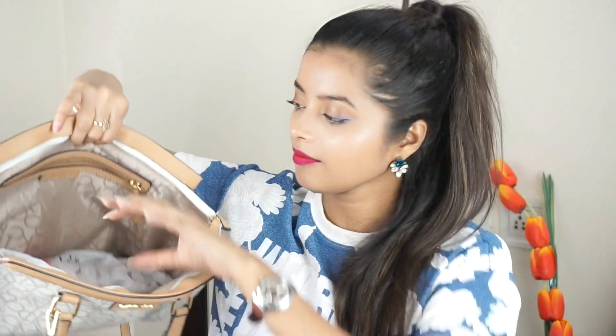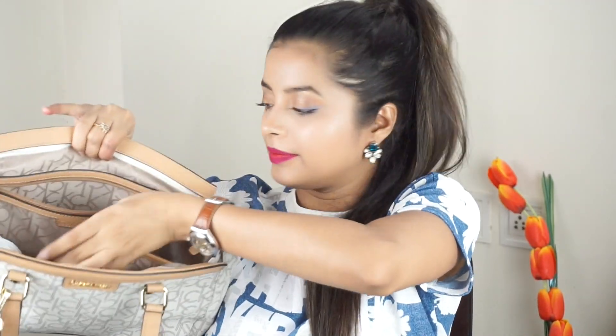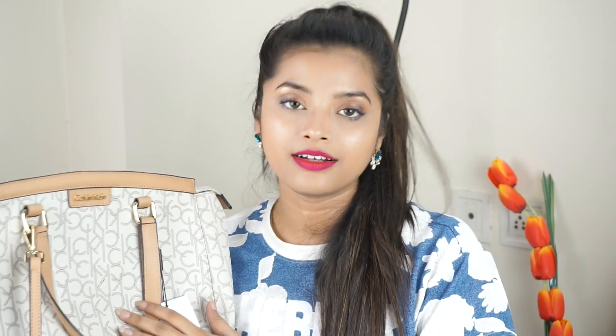Then I have this beautiful bag from CK — this is not my purchase, it's a gift from my brother-in-law. It's a really spacious bag with one chain, two compartments, and some space at the back as well. I won't mention the price since it's a gift.